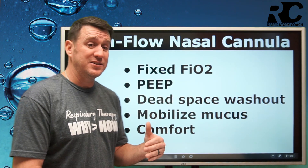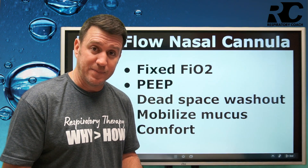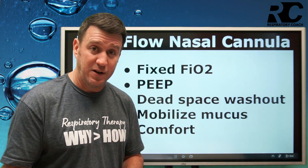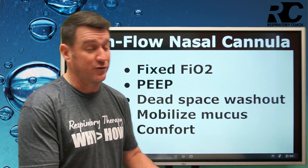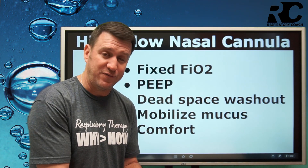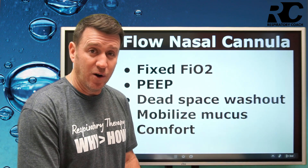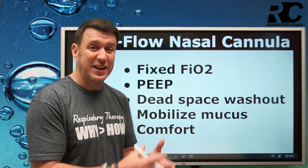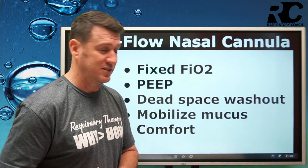The next benefit is that because of these higher flow levels, these devices actually generate some level of PEEP. It's estimated that for every 10 liters per minute of flow, you generate about 1 centimeter of water pressure of PEEP. So at 30 liters per minute you're generating about 3 cmH2O of PEEP; 40 would be 4, 50 would be 5, 60 would be 6 cmH2O of PEEP. We know PEEP is valuable in helping oxygenate our patients, and now we have a system that generates at least small levels of PEEP to help improve oxygenation status.